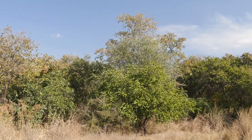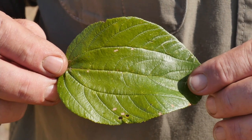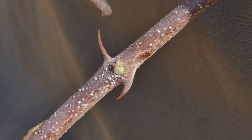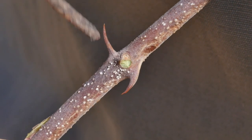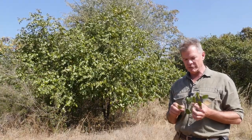Buffalo Thorn is not hard to identify, primarily because of its characteristic three veins from the leaf base — very typical of the Ziziphus, of course you also find it in the Strychnos — and the thorns. The particular thing about the thorns on this one is that there are two: one that curves downwards and one that goes straight out.